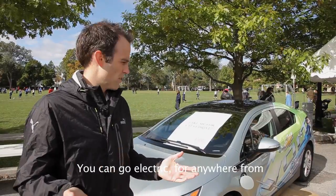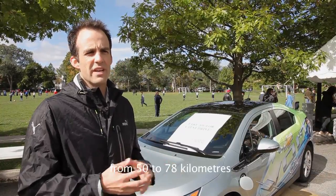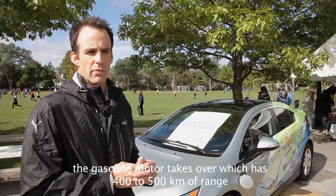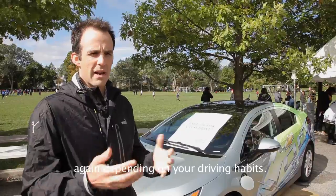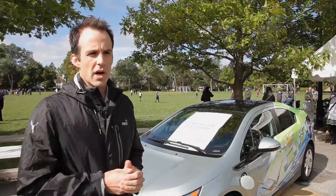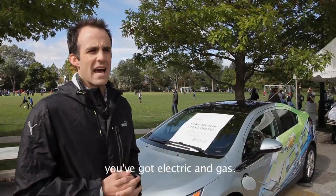You can go electric for anywhere from 50 to 78 kilometers, depending on your driving habits. And when you run out of battery power, the gasoline motor takes over, which has 400 to 500 kilometers of range, again depending on your driving habits. So whether you want to drive to Muskoka, New York, or just in the city, you've got electric and gas.